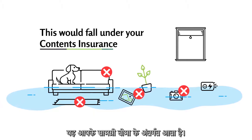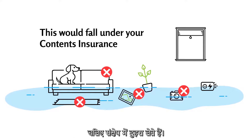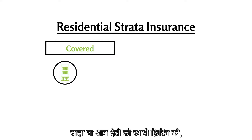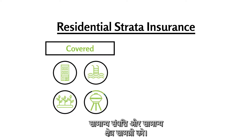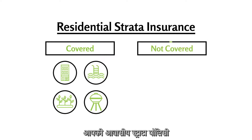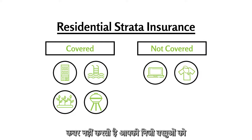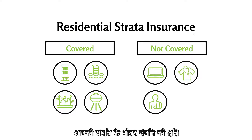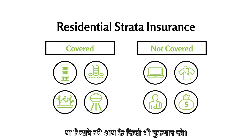This would fall under your contents insurance. Let's recap. Residential strata insurance covers the building, along with permanent fixtures, shared or common areas, common property and common area contents. Your residential strata policy does not cover your individual contents, plus liability to others for personal injury or property damage within your property, or any loss of rental income.